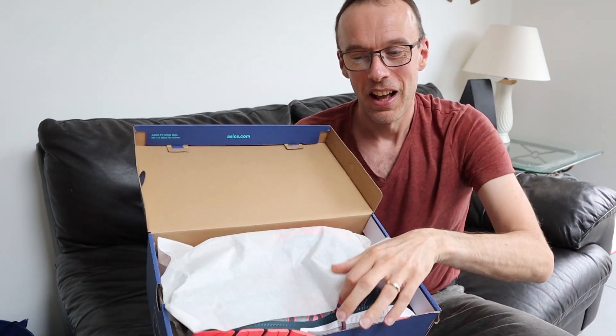So there you go guys — after 800 kilometres or 500 miles, my Kayano 26 running shoes have certainly seen better days and I'm no longer going to be wearing them for running. But what am I going to replace them with? I've replaced them with — drumroll please — the ASICS Gel Kayano 27, of course!